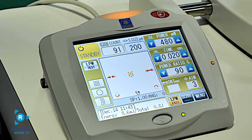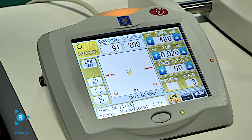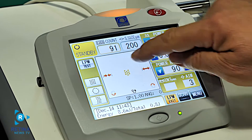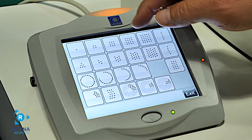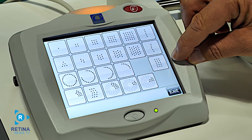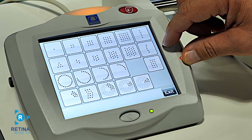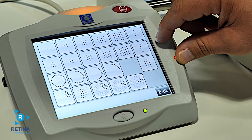The YLC 500 Vixi has 22 pre-programmed scan patterns to allow treatment of varying retinal pathologies. By selecting on the touchscreen pad, we have a single shot, square, equal space, rectangles, triple arc or triple curve, circle, triangles, and arcs.